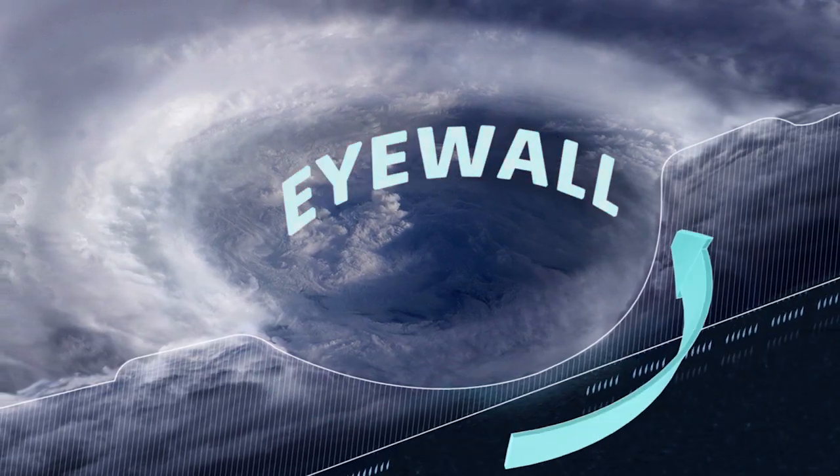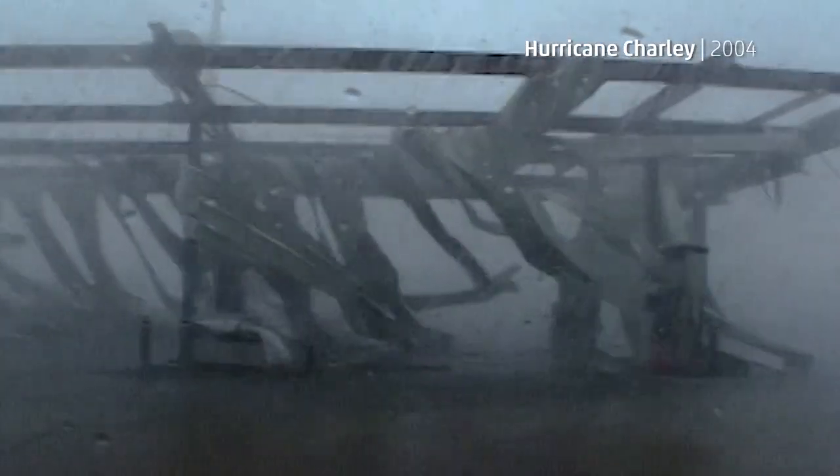In stark contrast, right along the outer edge of the eye is a ring of thunderstorms called the eye wall. And it's here that you'll find the most intense winds, driven by dramatic changes in pressure, spiraling counterclockwise around the eye.